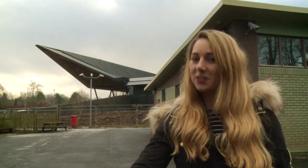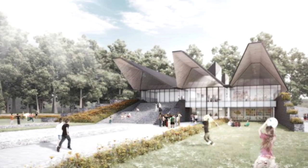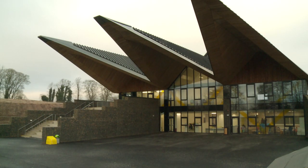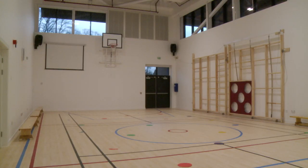Luckily for pupils, the new campus is just a stone's throw away. It has taken just over a year and cost almost 10 million pounds to go from dream to reality. The building hosts 12 classrooms, a new dining room, sports hall, and playing areas.